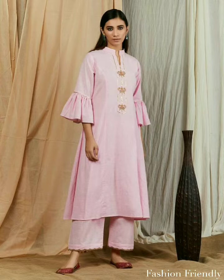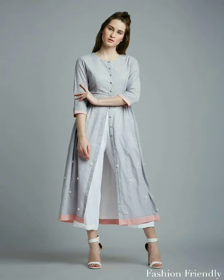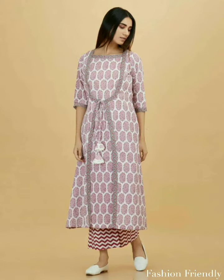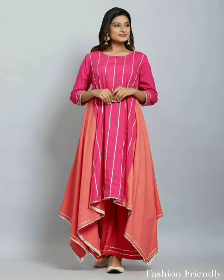You will also see that the clothes are mostly bottoms, or plazo pants, or straight pants. Because most of the clothes are mostly bottoms. You can see that after the clothes pair, the clothes are very smart and very stylish.